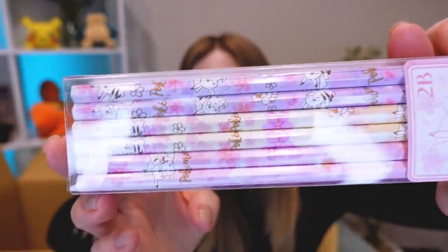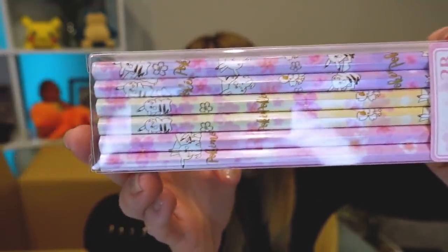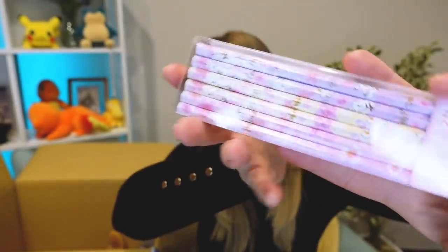Should I grab something that's not a plushie? There are so many plushies in this bag. Oh, pretty! 12 Pikachu pencils — Sakura Pikachu. They're quite pretty. I don't use pencils at all honestly, and these are the kind you have to sharpen. I might give them to my sister because she likes drawing and I have a feeling she uses pencils more than I do. They're very pretty, so I would say that's still a bonus even if I don't use them myself.